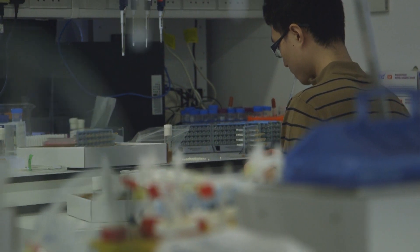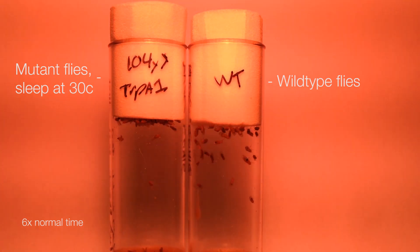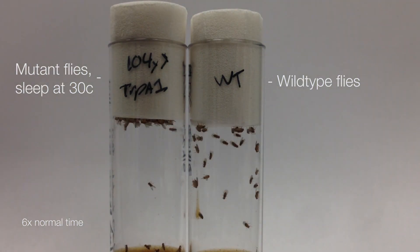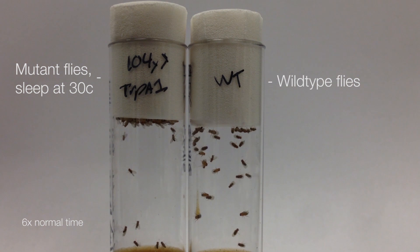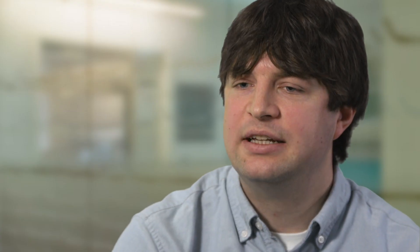The ideas for this project started when I was a graduate student, when we were looking for neurons in the fly brain that might be able to be switched on to regulate sleep in the fly. We found one set of neurons that project to an area of the brain called the dorsal fan-shaped body, which when we activated, the flies went right to sleep.